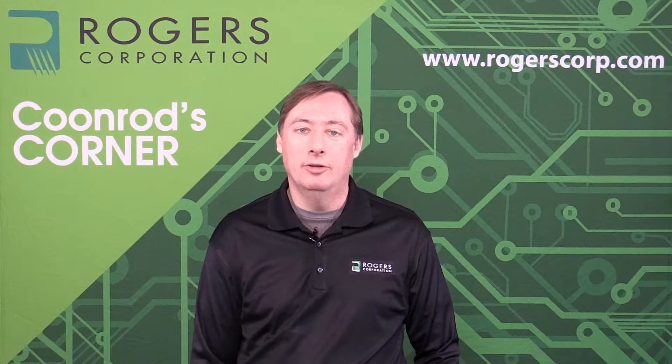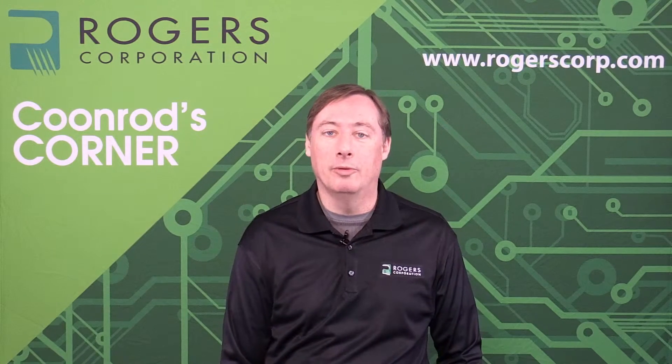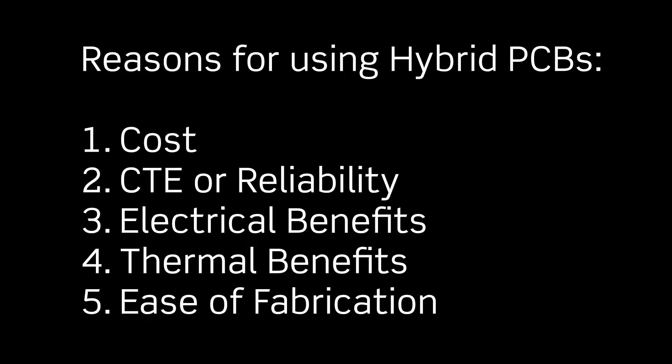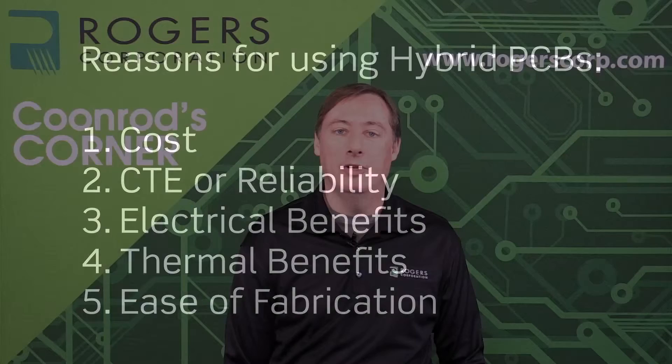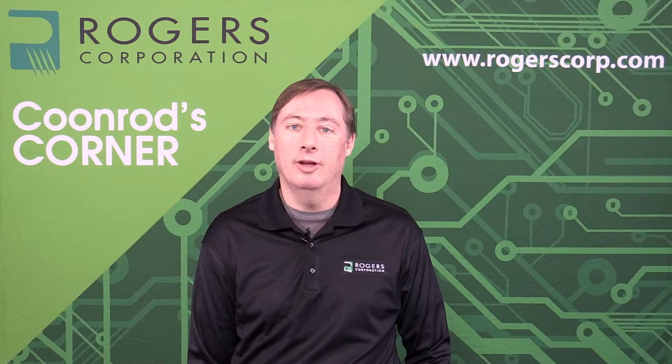There are five major reasons why hybrid PCBs are used in high-frequency applications. The first is cost — sometimes there's a cost advantage to combining dissimilar materials in a multi-layer PCB. Another reason is CTE, or coefficient of thermal expansion, which relates to end-user reliability. There are also electrical benefits, thermal benefits, and finally, ease of fabrication — sometimes combining dissimilar materials actually gives a benefit to the fabrication process of the printed circuit board itself.